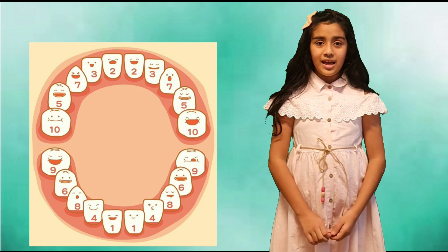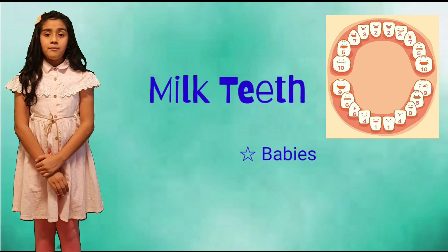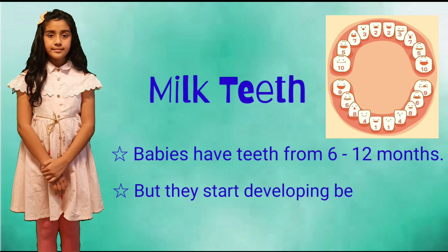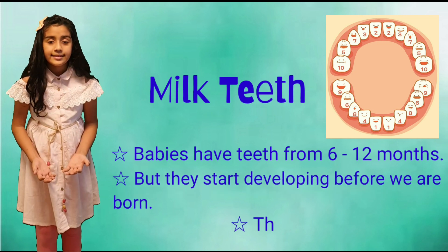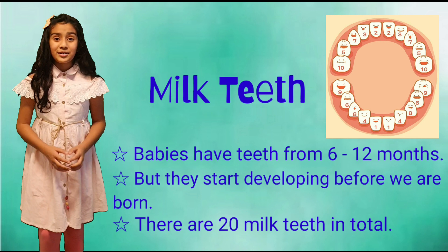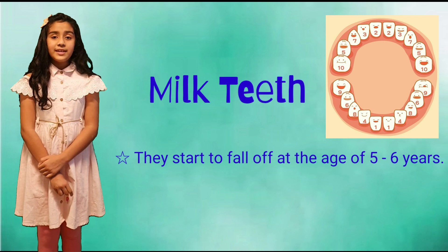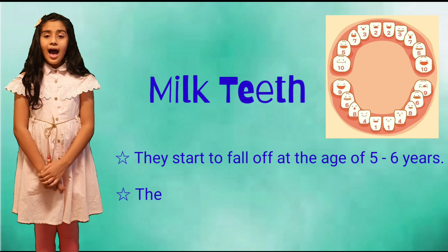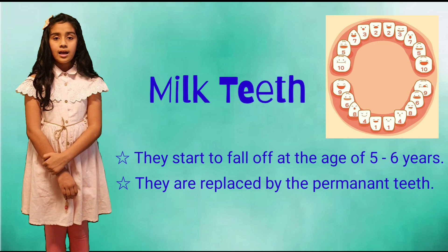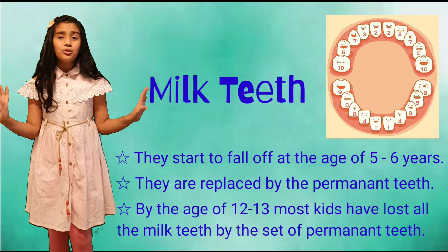The first teeth we have as a baby are called milk teeth. Babies can have them from 6 to 12 months, but they start developing before we are born. There are 20 milk teeth in total. And they start to fall out at the age of 5 to 6 years, and they are replaced by permanent teeth.